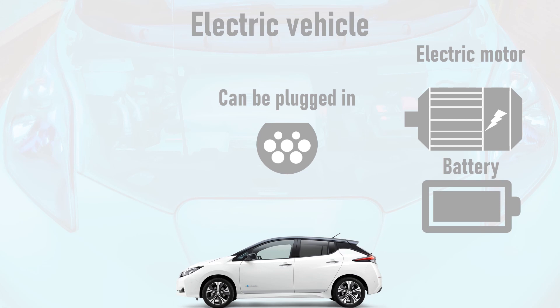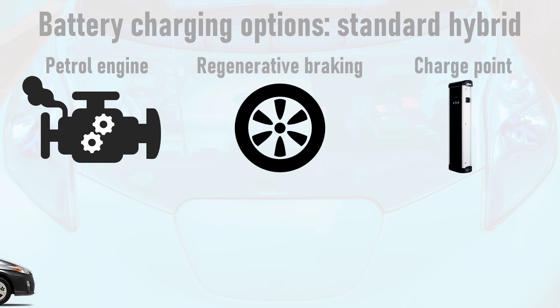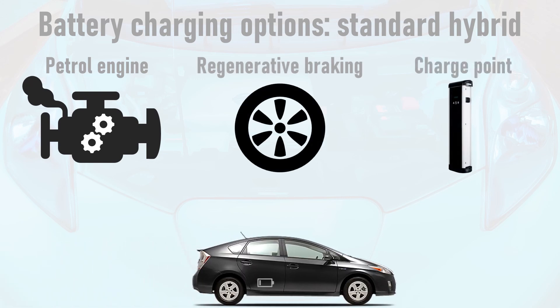Let's look at the charging options for these vehicles. First up is the standard hybrid. The car recharges its traction battery using the petrol engine as an onboard generator. It also recharges the battery using regenerative braking, where the motor works in reverse to convert kinetic energy to electrical energy under braking, which is then stored in the battery rather than using mechanical brakes to waste the kinetic energy as heat to slow the car down. Since the standard hybrid has no charging socket, it cannot make use of charge points or even a domestic power socket.